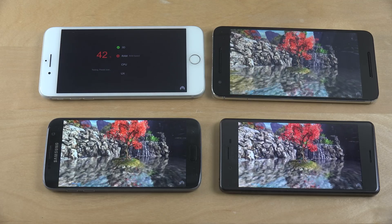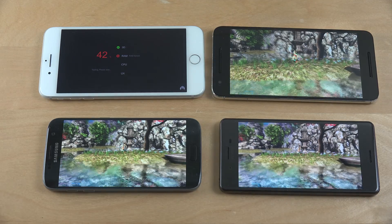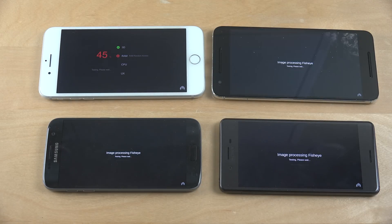For sure it's the slowest on the Nexus 6P. Now the iPhone seems to be going into a RAM test, and now it seems to be a CPU test. Image processing blur on the Android phones. 3D physics simulation.